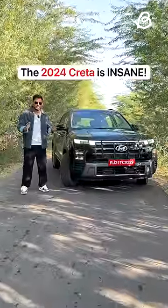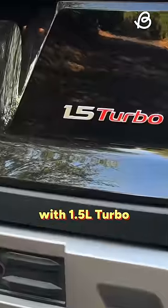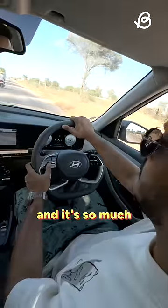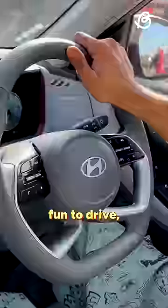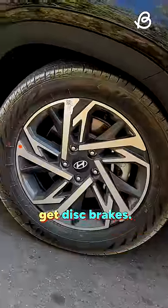This is the 2024 Creta and it has some crazy features. Creta finally comes with a 1.5 litre turbo engine that produces 160 PS and it's so much fun to drive. The 7-speed DCT petrol turbo is insanely fun to drive and you even get traction control modes, paddle shifters for a sporty feeling, and all four wheels get disc brakes.